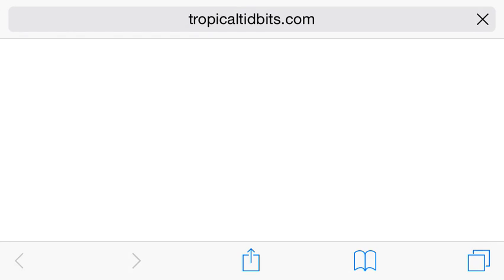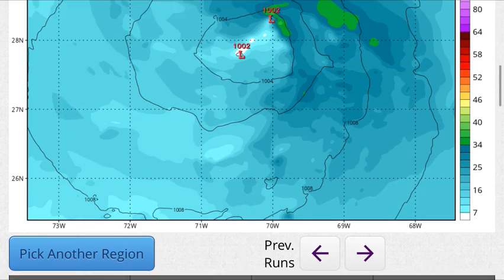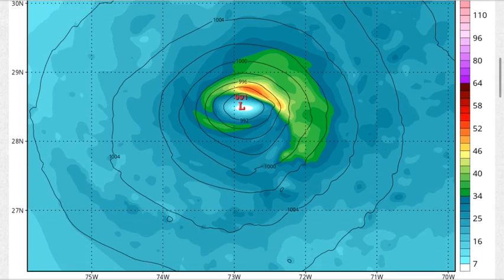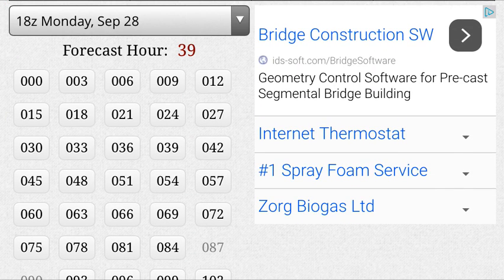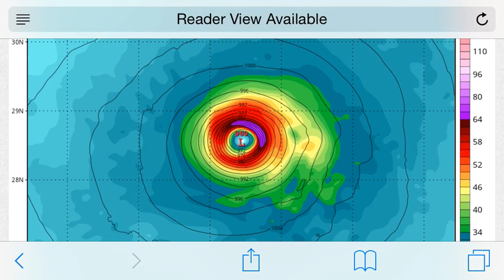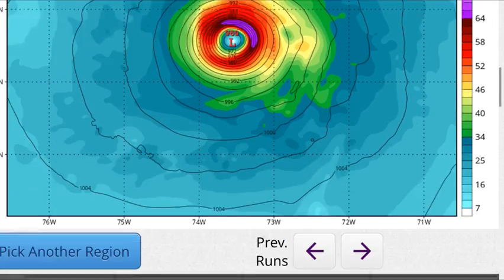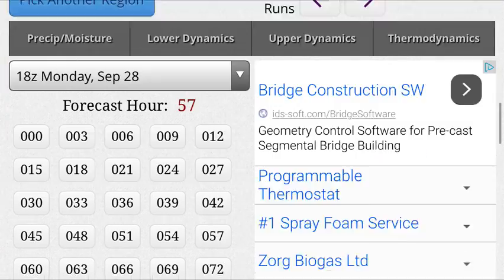Here we go — here's the HWRF, and this one is a worst-case scenario. This is the 18Z run. At 6 hours we're at 1,005 millibars. Getting out to about 39 hours, we start seeing a robust tropical storm starting to form — it might be intensifying a bit fast. At 57 hours this thing starts getting interesting, we see a peak indicative of hurricane-force winds. HWRF is showing a Category 1 hurricane starting to develop at 969 millibars — we have seen storms go this low and have a pretty substantial impact on land. Don't take this too seriously just yet.